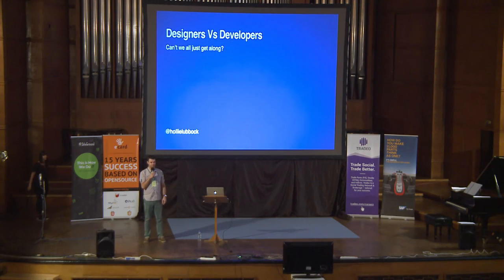Our next speaker is from UK, Holly. She's working as a user experience designer. As you probably know, most of the applications today, one of the things which is really important for them is to provide a good user experience. I know Holly for years and I know that she's a really good user experience designer. And today she's going to talk about developers versus designers.